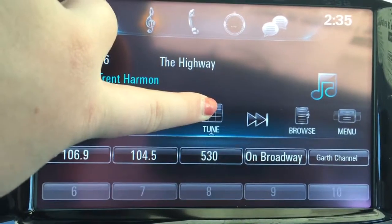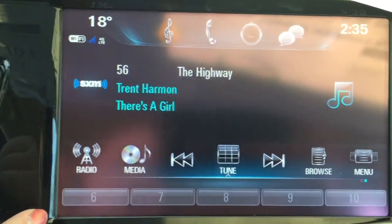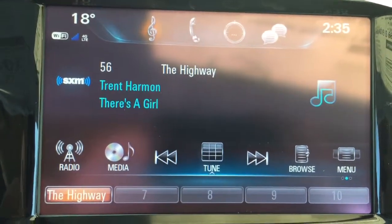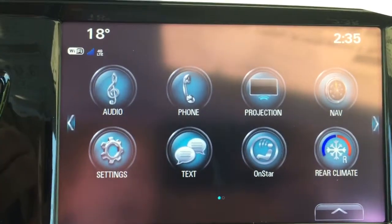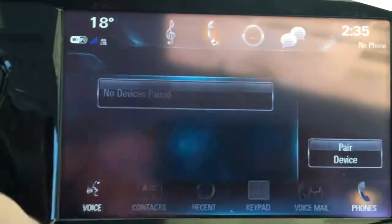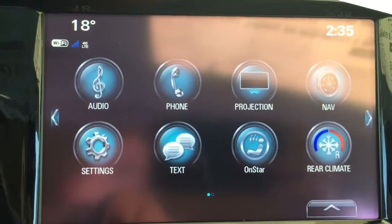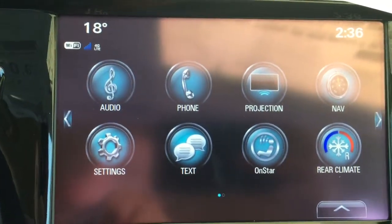Along the bottom you can set your favorite radio stations for quick access, and you actually have multiple rows of favorites. To set a new favorite, swipe to the next page and press and hold wherever you want the favorite to go and it will pop up there for you. Going back to the main menu, you can connect your mobile device to take advantage of hands-free calling or SMS text messaging.